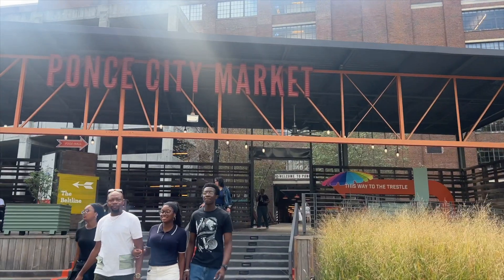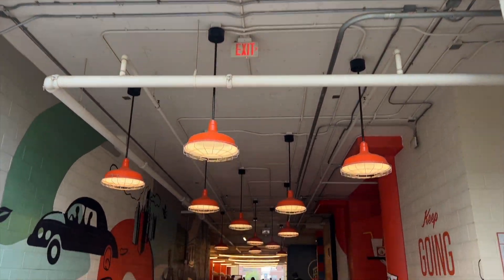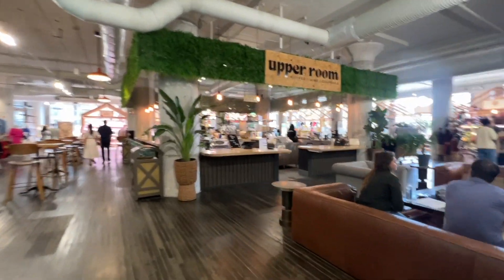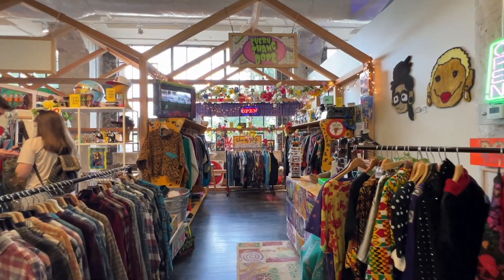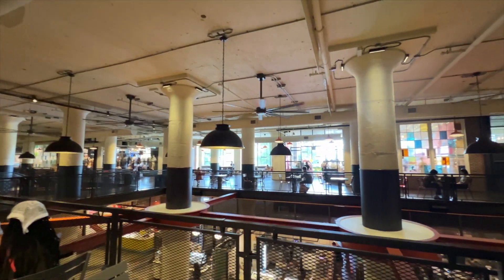Now we are coming up on Ponce City Market. Quick visit to Ponce City Market and we are back on the Beltline. Ponce City Market has a bunch of eateries — there's a big food court there and some really nice boutique shops and stalls, so definitely a big attraction that you should check out during your visit, and it's right along the Beltline.